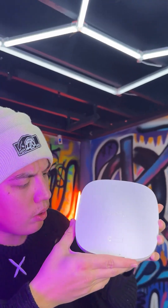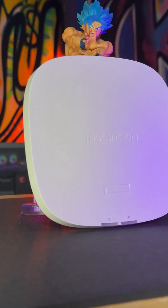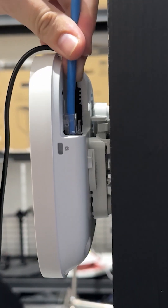Perfect. If you're looking for lightning-fast Wi-Fi that keeps up with your business needs, the HPE Networking Instant On AP32 Access Point is calling your name. Setting it up? Could it be easier? With plug-and-play simplicity, you'll have it running in no time.